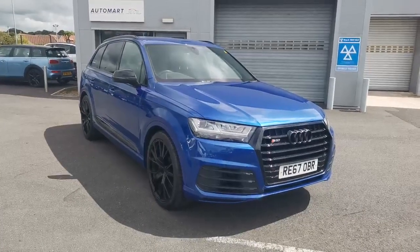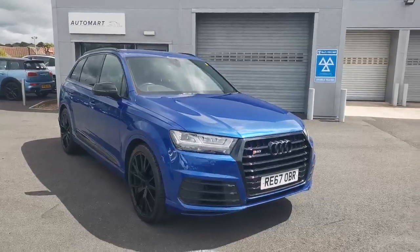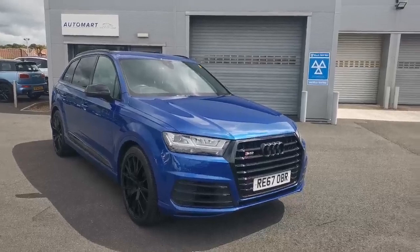Hi guys, Mike from Southport Automart. The next car we're bringing you today is a 2017 67 Audi SQ7, done 45,000 miles.